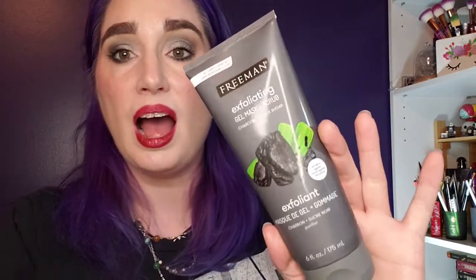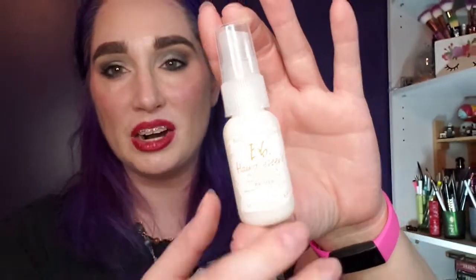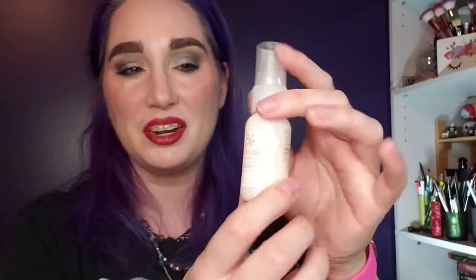There's also a full size Freeman Exfoliating Gentle Mask and Scrub — I've used this before and love it, so I'll use it or give it to my partner. Next is a product I just finished in March and said I wasn't going to repurchase, but I got another one — maybe I'll have better luck this time. There's also a Derma E Vitamin C Moisturizer and Serum packet — I know I like those products, so those will be nice.